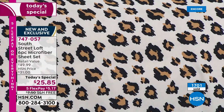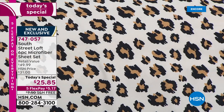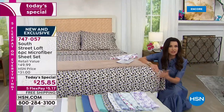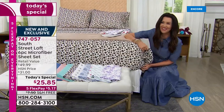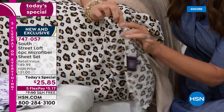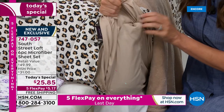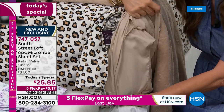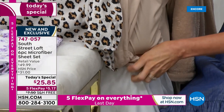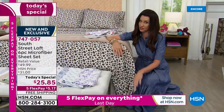One thing I really appreciate about the South Street Loft sheets is the pocket — the deep pocket on the fitted sheet. Look at that deep pocket — I am literally reaching this far in to get that stretch. It's incredible. It literally hugs your mattress. That's quality you just don't get anywhere else, especially not for $25 and change.